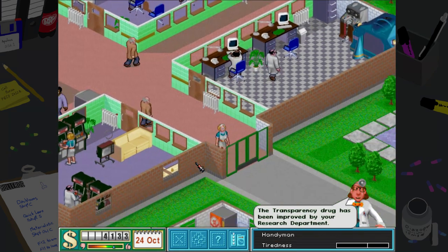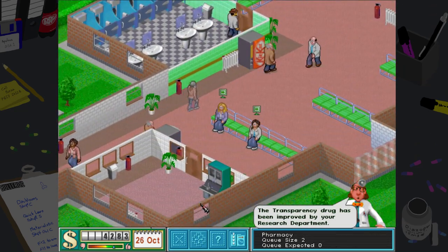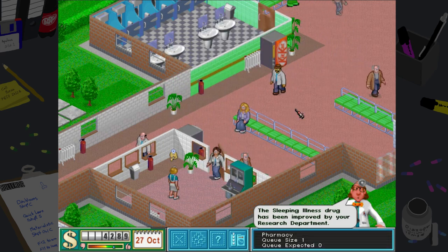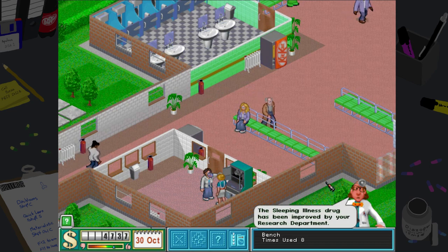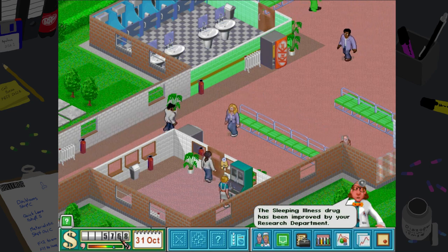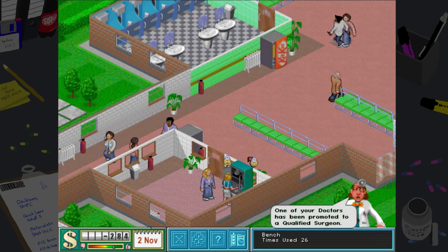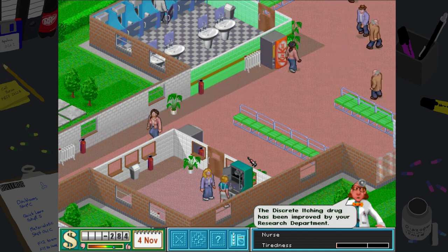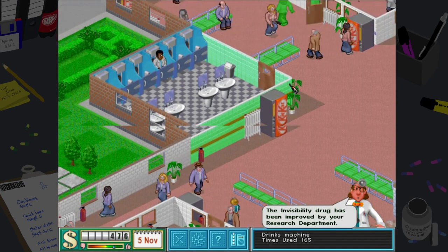We could do with another nurse — there she is, we did need another nurse. Another doctor has become a qualified psychiatrist — amazing! End of the month. We're almost earning enough money each month to sustain this hospital at its current standing, which is absolutely fantastic! I'm loving that this is starting to look a little bit busier.